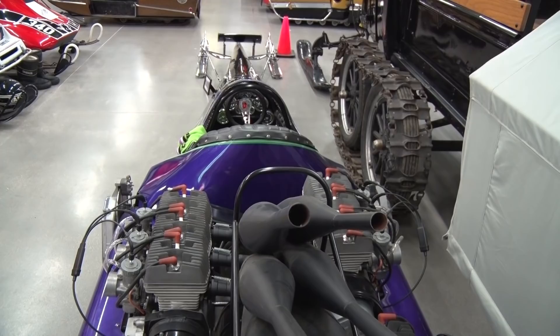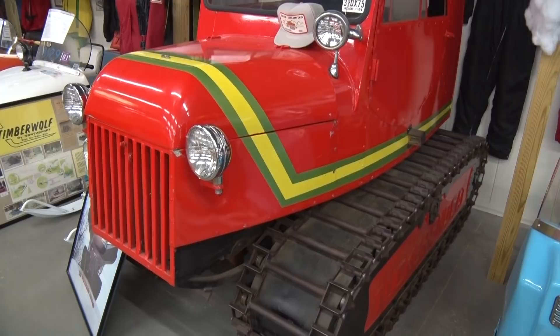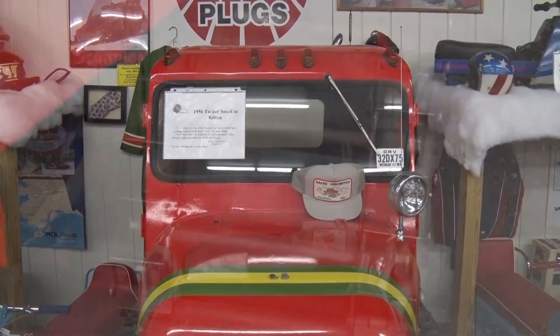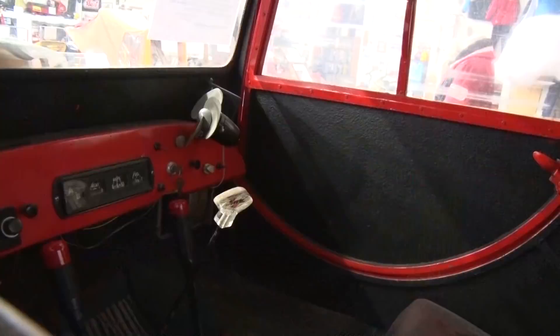This is a 1956 Tucker Snow Kitten — they only made 210 of these. Tucker is still being made today; Tucker is what grooms our snowmobile trails today, but this is the same company. Of course the new Tuckers are a whole lot different than this. This one is mine — it runs great. Hard riding on hard-pack snow, but get in fluffy snow and it's a quiet, nice running machine.